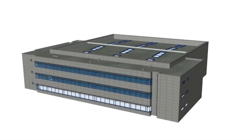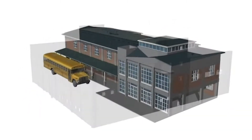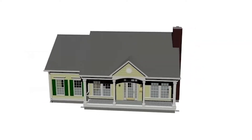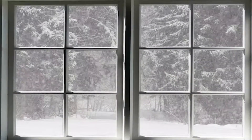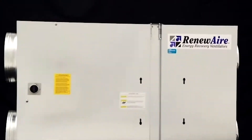Trapped humidity can even increase building maintenance costs by causing aesthetic and structural damage. That's why air exchange is so important and why today's building codes require ventilation. Because no matter what the building type, occupants need fresh air. But how do you bring in fresh air without sacrificing energy efficiency? By ventilating with RenewAir.